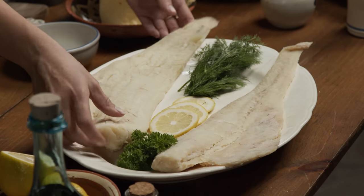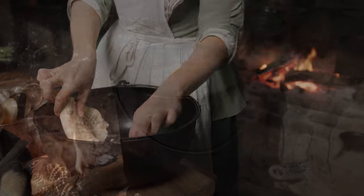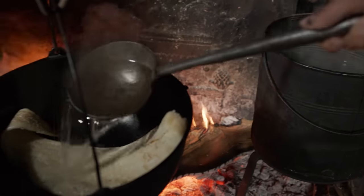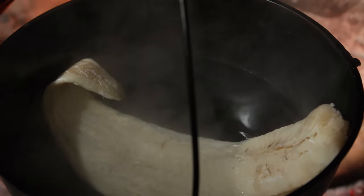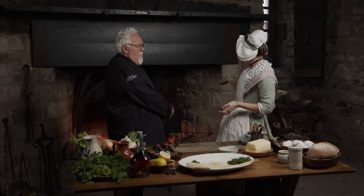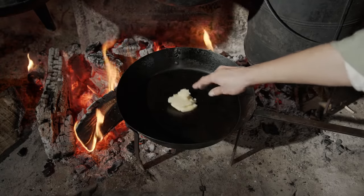I'm going to take our soaked cod and put it in this container, pour some warm water over it, and let it boil for about 20 minutes over the fire. While that's going, we're going to work on the sauce. I'm going to get this butter going — it's already warming right up.